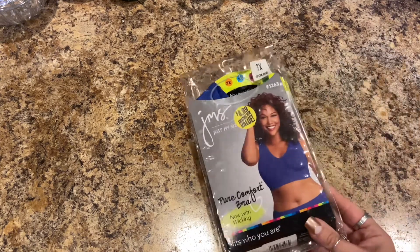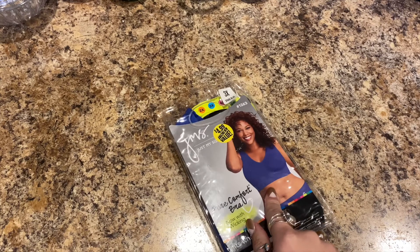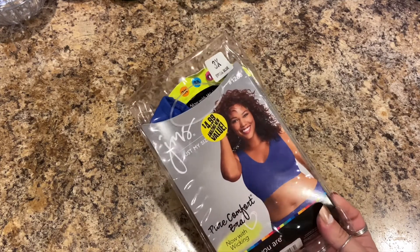I went through the clothes section because I've been really into beanies this year. They didn't have any I really liked — I actually love the one from my husband, which is part of his merch. He is Texas Rider, linked in the description — it's about motorcycles. I looked at socks and sports bras instead. They had just my size Pure Comfort bra with wicking. They normally go for more than $4.99.